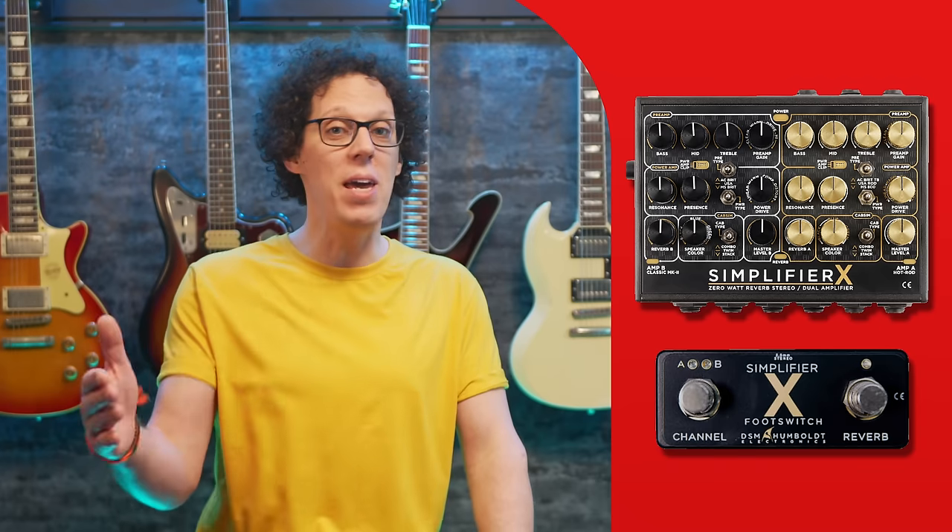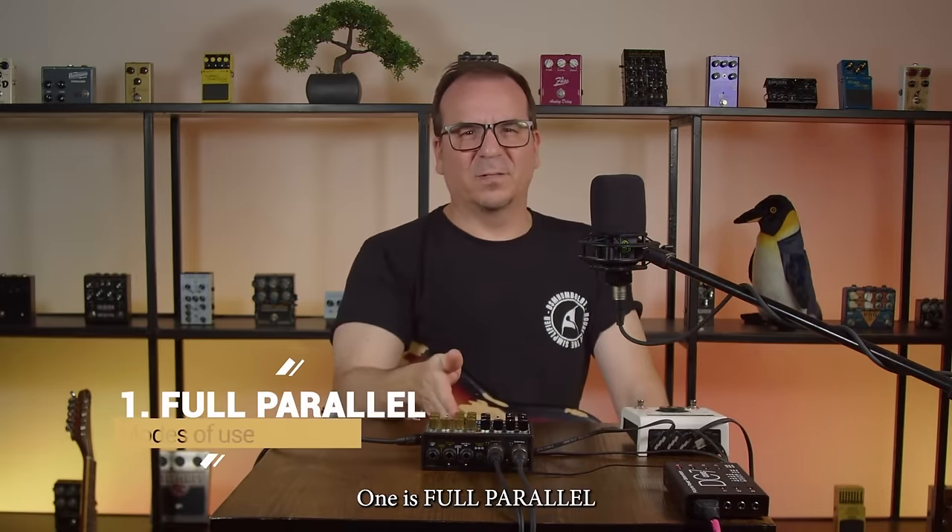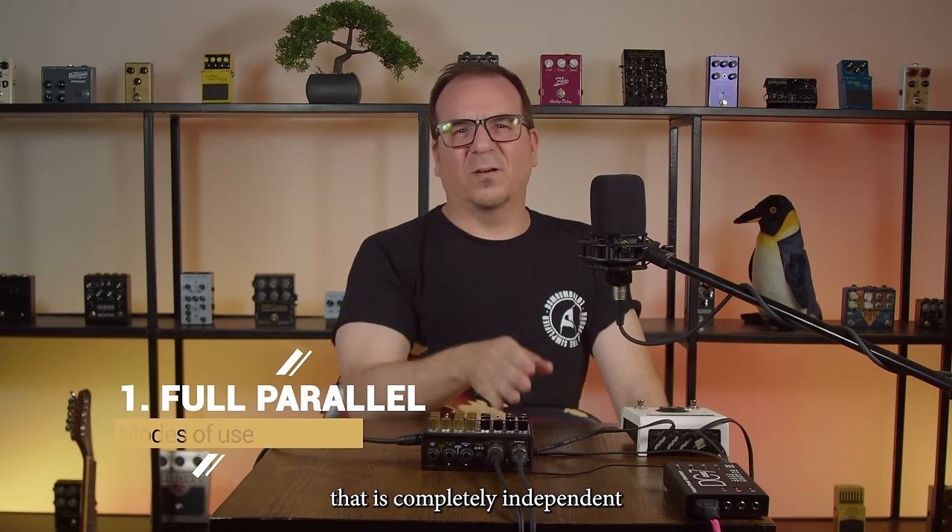Amp B is the more classic side with a Vox AC15, a Marshall Plexi, and a Fender Bassman. I would have put the classic stuff in Amp A and the hot rod stuff in Amp B, but that's kind of irrelevant. What is relevant is that the Simplifier X has three modes of operation. Mode 1 is AB amp and AB cab, so you can switch between two independent amp and cab combinations.